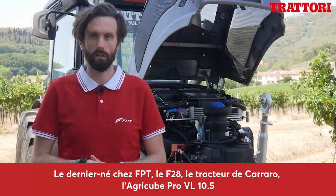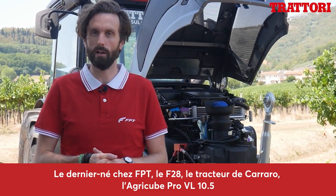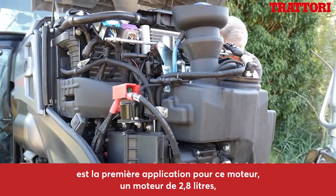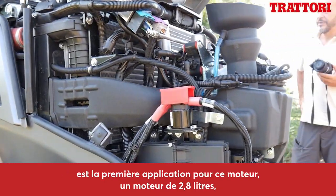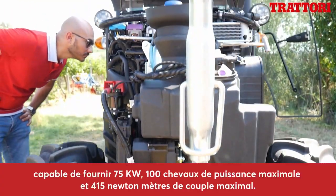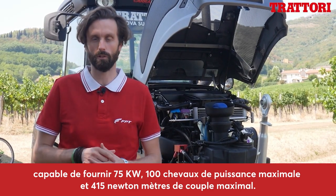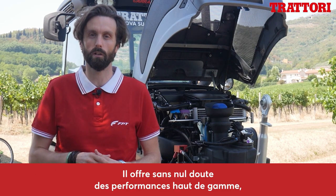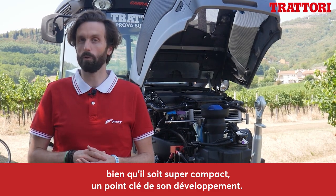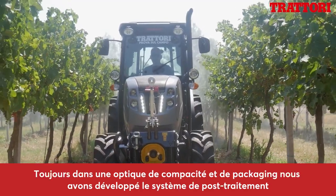Il nuovo motore FPT F28: il Carraro AgriCube Pro VL 10.5 sarà la prima applicazione per questo motore. Un motore da 2,8 litri, 4 cilindri in linea, capace di sviluppare 75 kW, quindi 100 CV in potenza massima e 415 Nm di coppia massima. Offre prestazioni top di categoria nonostante sia super compatto, che è stato uno dei driver di sviluppo.